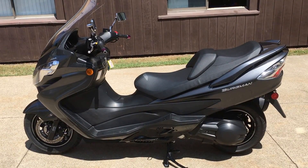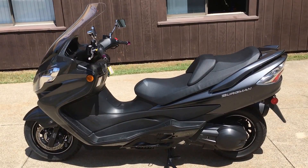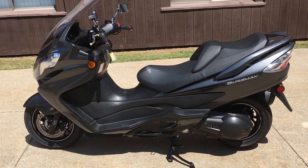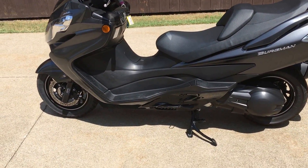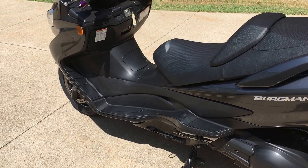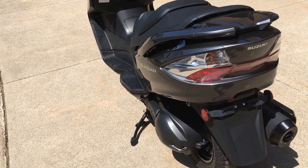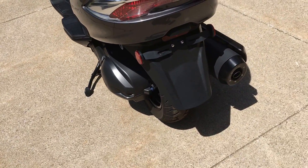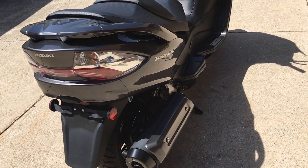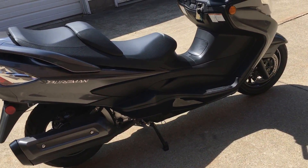Here's something that we got in I'd like to show you. This is a 2012 Suzuki Burgman 400 with ABS brakes. It has a beautiful monochromatic charcoal metallic color, with a fully automatic transmission and ABS brakes.